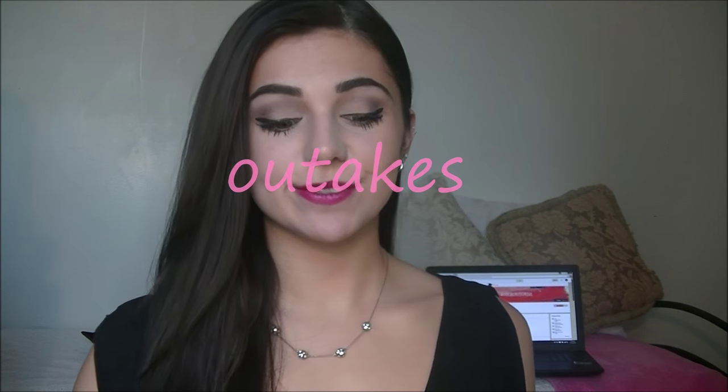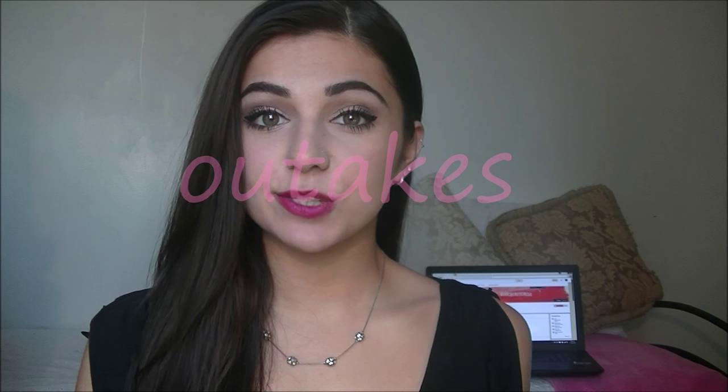Hey everyone, so today I'm going to be talking to you about and showing you some of my go-to hair products, more like conditioning and deep conditioning products that I use for my dry and damaged hair.